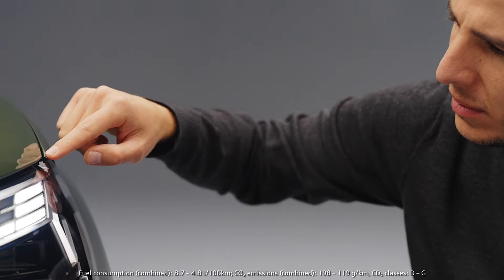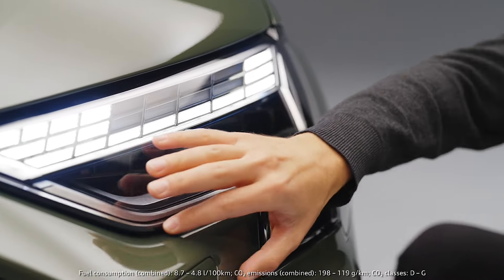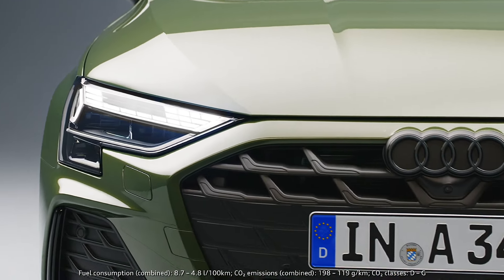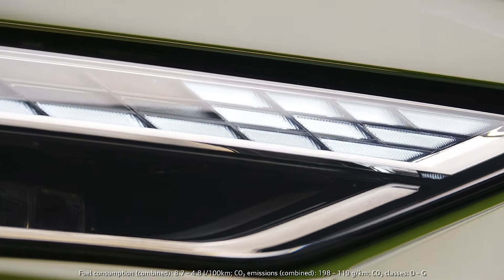The lights are a very important feature on this car because even though the contour is still the same, we completely changed the architecture on the inside, so the eyes, or this LED running light feature, is actually sitting higher on top of the rings and showing a lot of detail work in it.